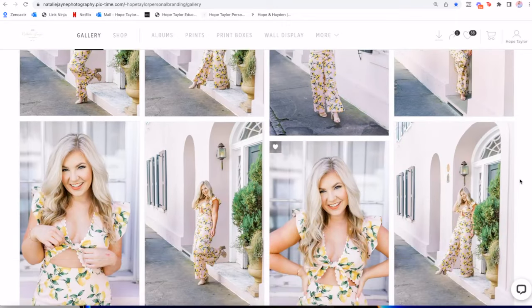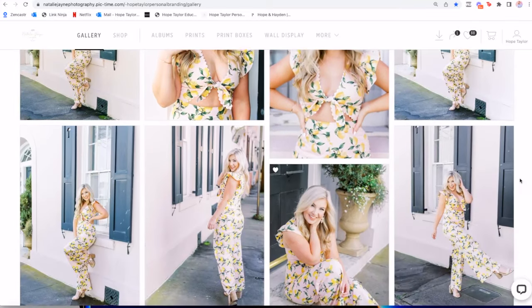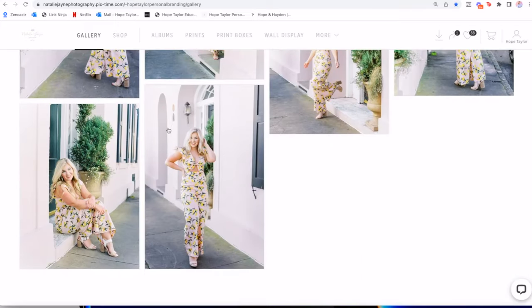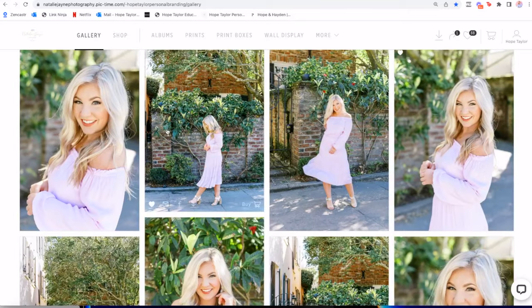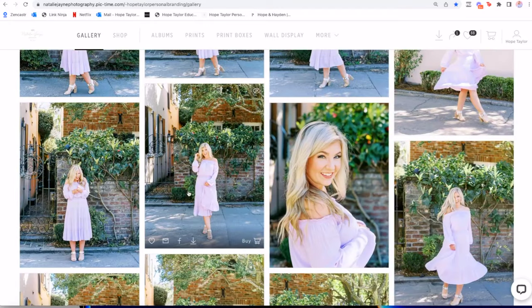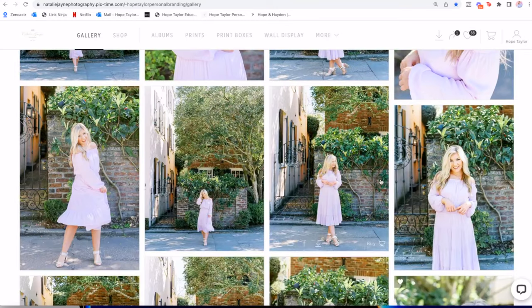We moved very quickly — probably only about 15 minutes per outfit — but we got so much variety. One image from this set is now a header on my website. We had a general action or goal in mind for each outfit going in, so we didn't go in blind. With the lemon jumper, we wanted professional headshots. With the purple dress, we wanted to capture images of me shopping, because loving to shop is a huge pillar of my brand. So we got some shots with shopping bags, and that purple dress had a specific action item tied to it.